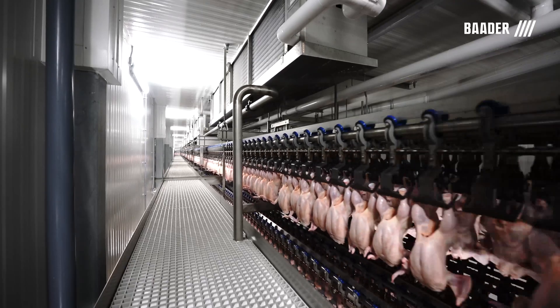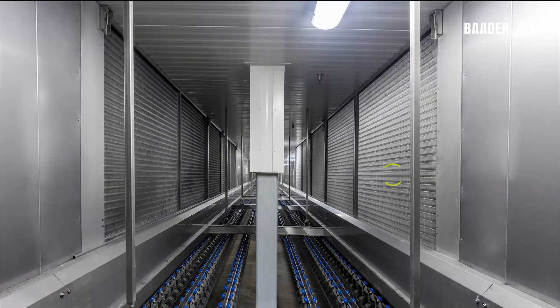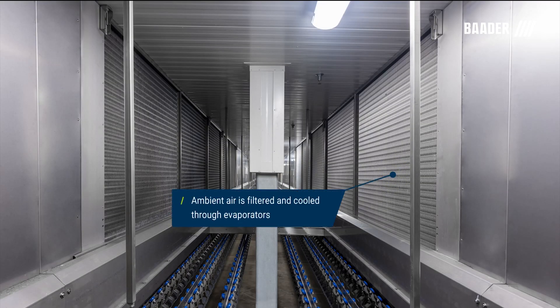Botter solves this challenge by directing the air through a plenum duct system. Inside each room, ambient air is filtered and cooled through evaporators.